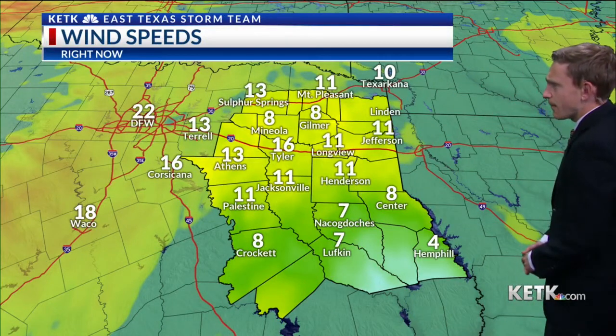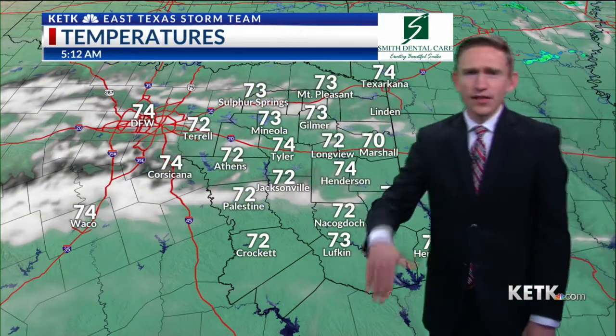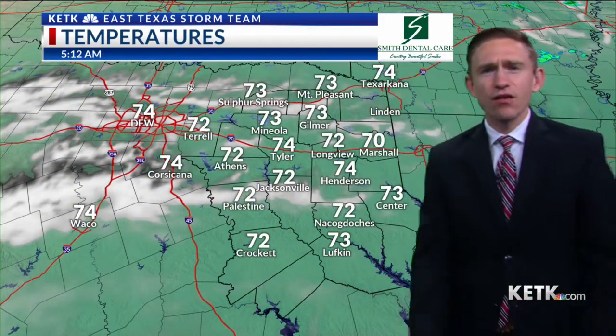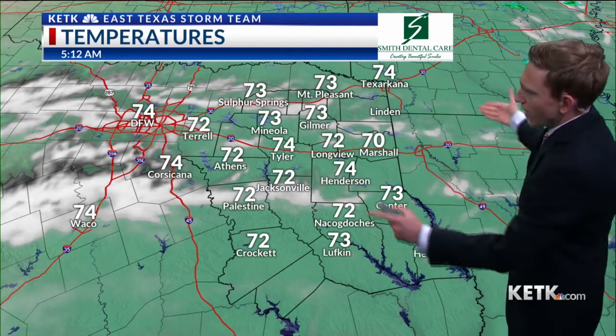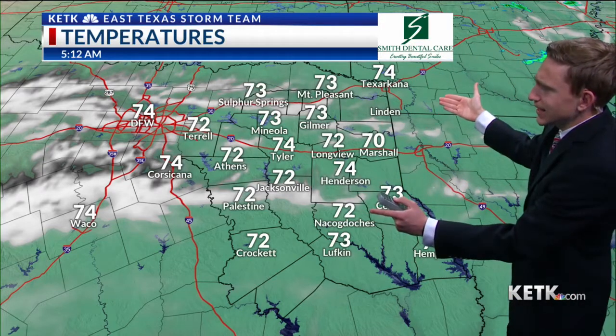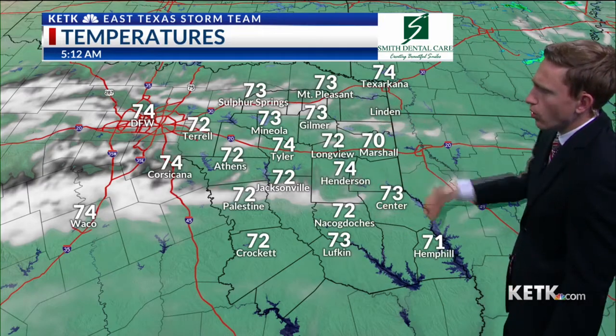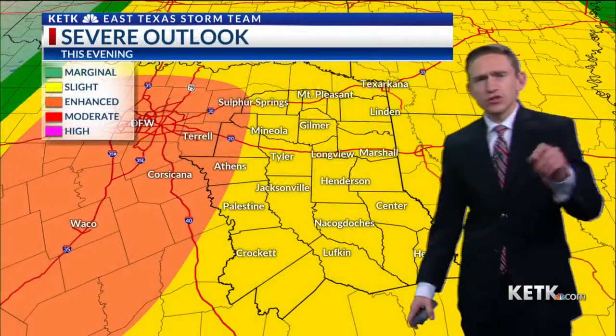10 to 15 mile per hour winds for the most part. We have some stronger winds in Tyler because we have more variation in elevation for Tyler than a lot of the surrounding cities. Temperature-wise, we are in the low to middle 70s currently and we will continue to see these temperatures warm throughout the day.